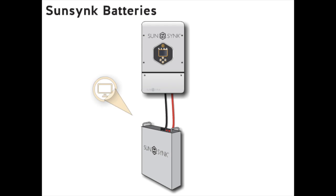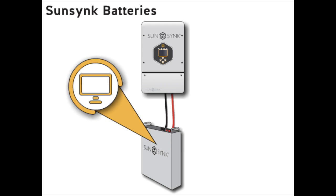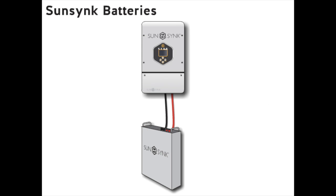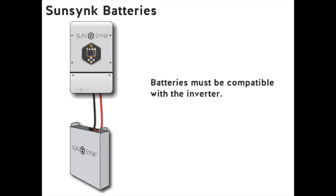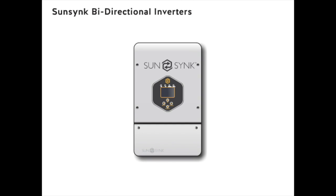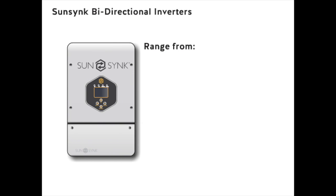Nowadays batteries are very sophisticated and have onboard computers that communicate with the inverter — this is called a battery management system, or BMS for short. Batteries must always be compatible with the inverter, otherwise the system can't work properly. On the other side of the equation is the inverter — our bi-directional inverters range from 3.6 kilowatts to 50 kilowatts in single and three phase.